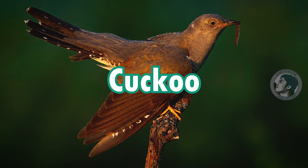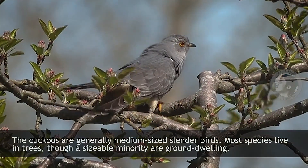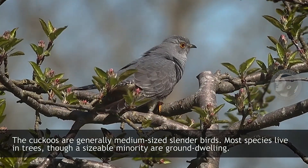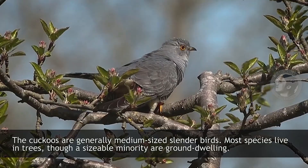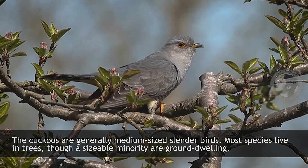Cuckoo. Cuckoos are generally medium-sized slender birds. Most species live in trees, though a sizable minority are ground-dwelling.